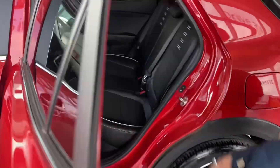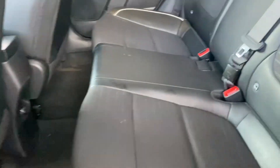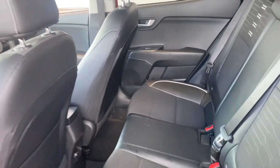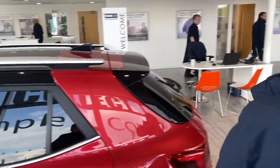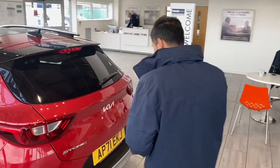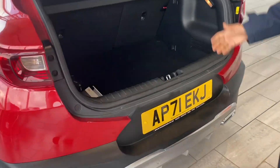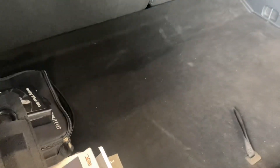Lovely interior, half leather interior. You've got an electric window at the back as well, three-point seat belt, and you've got ISOFIX as well. And at the rear, you've got the parking sensor. You've also got the rear camera as well — a great advantage for you. And you've got plenty of space in the boot.